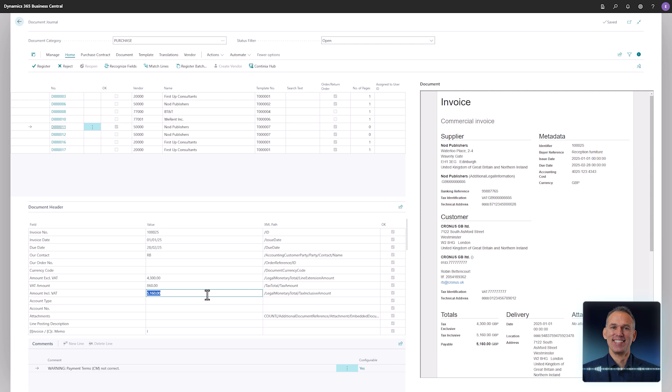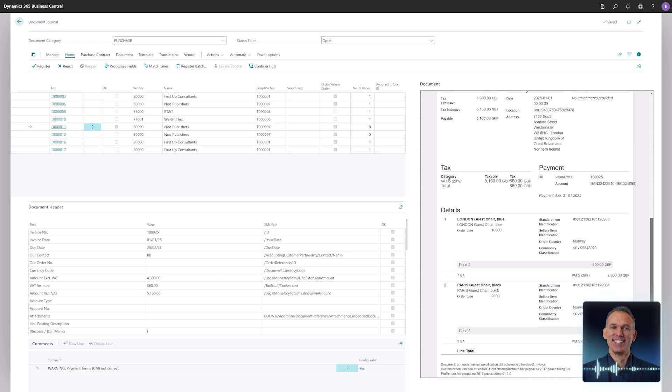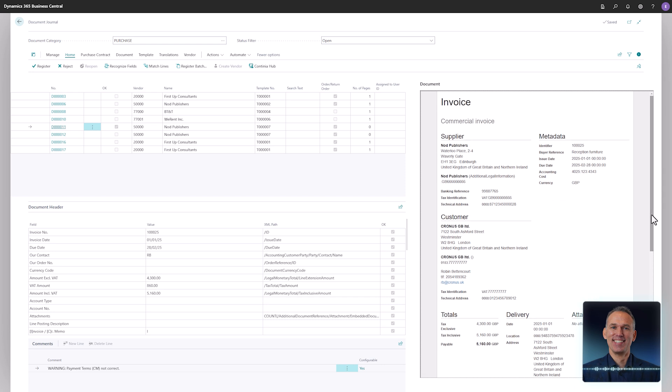Just like when handling PDF-based invoices, the invoice is displayed on the right-hand side of the screen. Since the e-document does not contain an actual invoice file, DomoCapture presents a neatly styled view of the XML data. Everything looks good and the invoice is, at this point, ready to be registered.